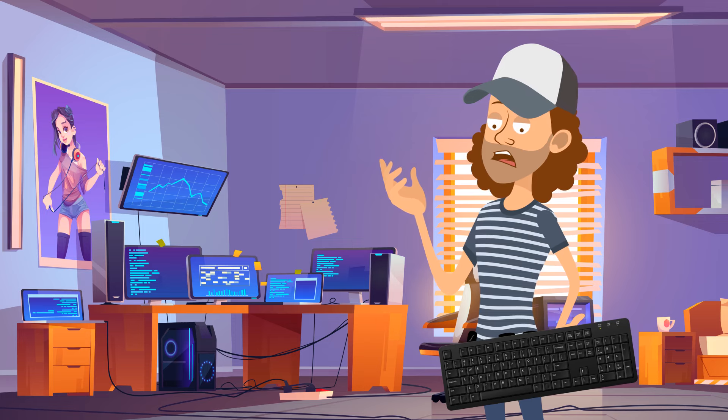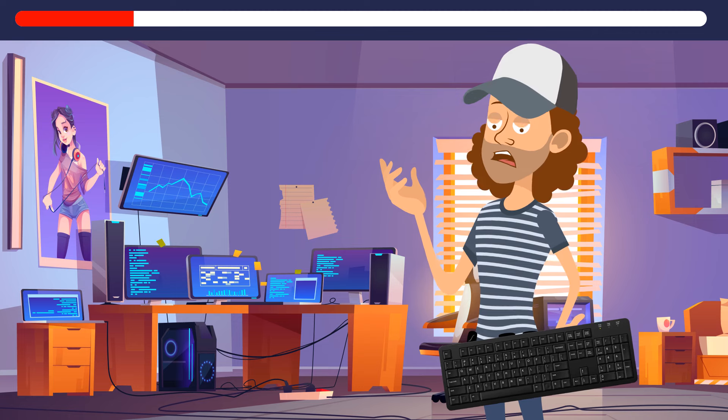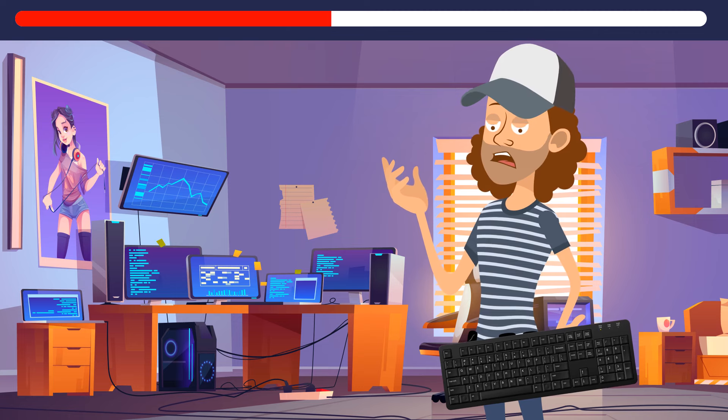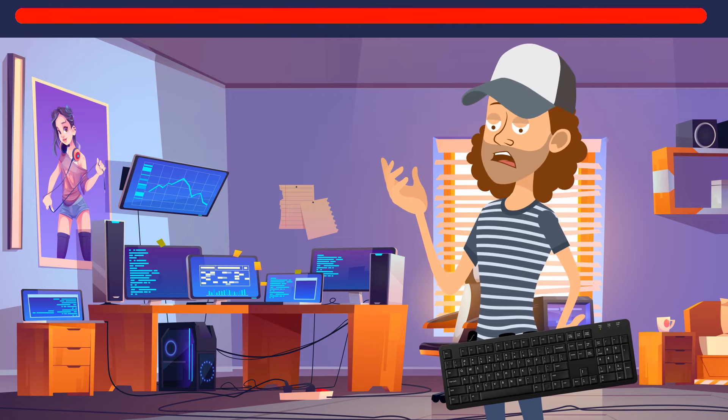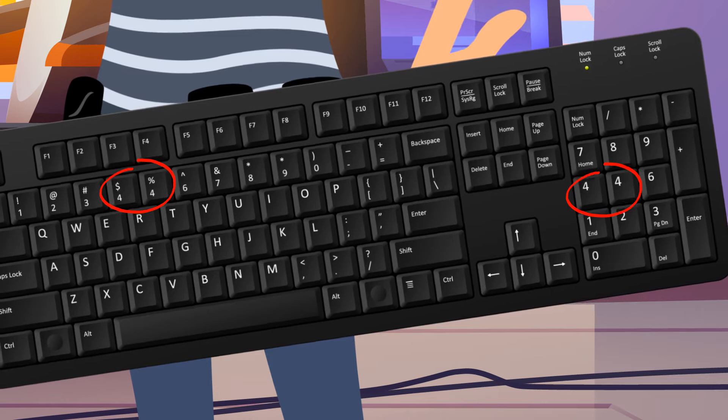Damien has bought a new keyboard, but apparently the seller fooled him and gave him a fake one. Can you find the proof? The keyboard has no fives, but there are two fours.